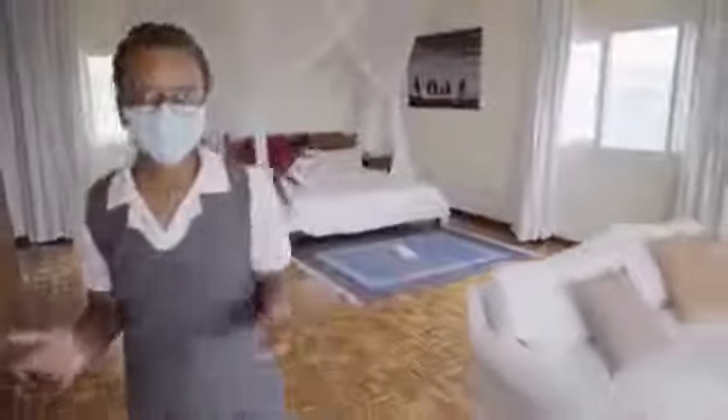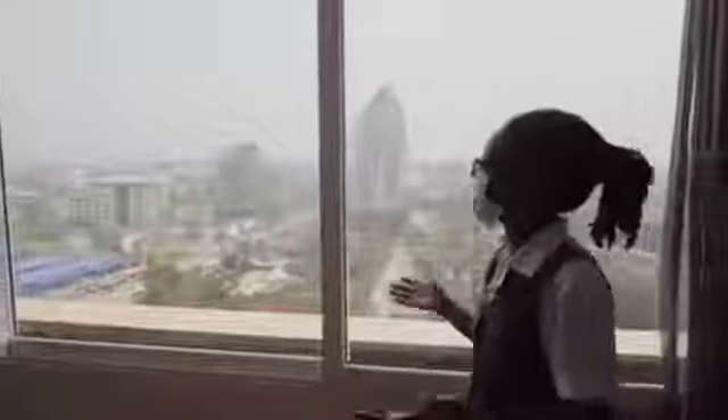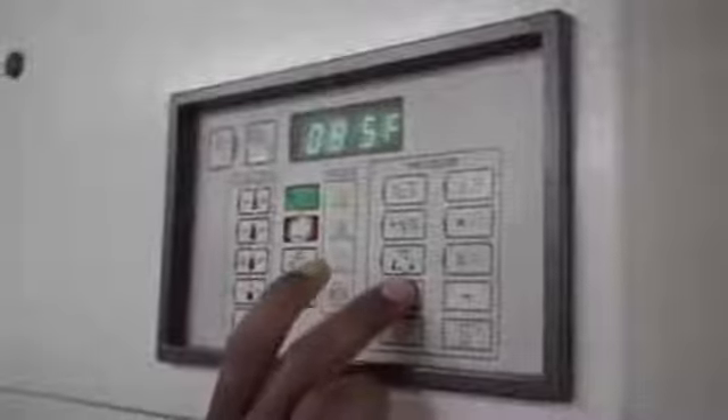Our housekeeping team carries out daily cleaning and disinfection of the entire apartment. All our apartments offer spectacular views across the city. We have a 24-hour turnover between guests to allow for cleaning and disinfection before the next guest arrives. All our linen is washed at the recommended temperature of 80 degrees Celsius and above.